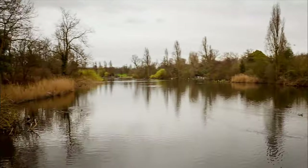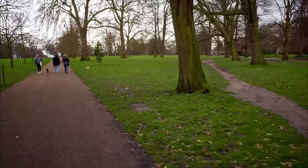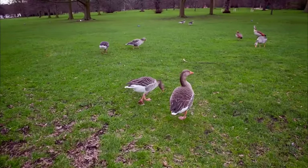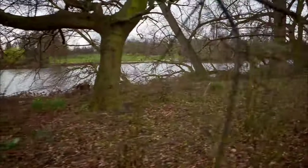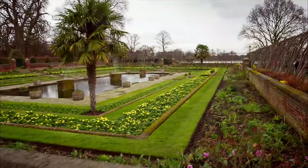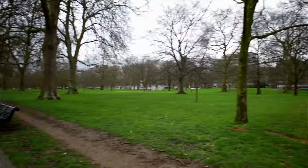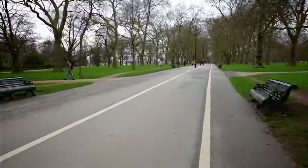Number 5: Hyde Park. In the heart of London lies Hyde Park, a vast urban oasis that offers a welcome respite from bustling city life. Stroll through its lush gardens, rent a boat and paddle across the Serpentine Lake, or simply bask in the beauty of nature amidst the city's towering skyline. Hyde Park is the perfect place to relax, enjoy a picnic, or attend one of the many cultural events and concerts held throughout the year.